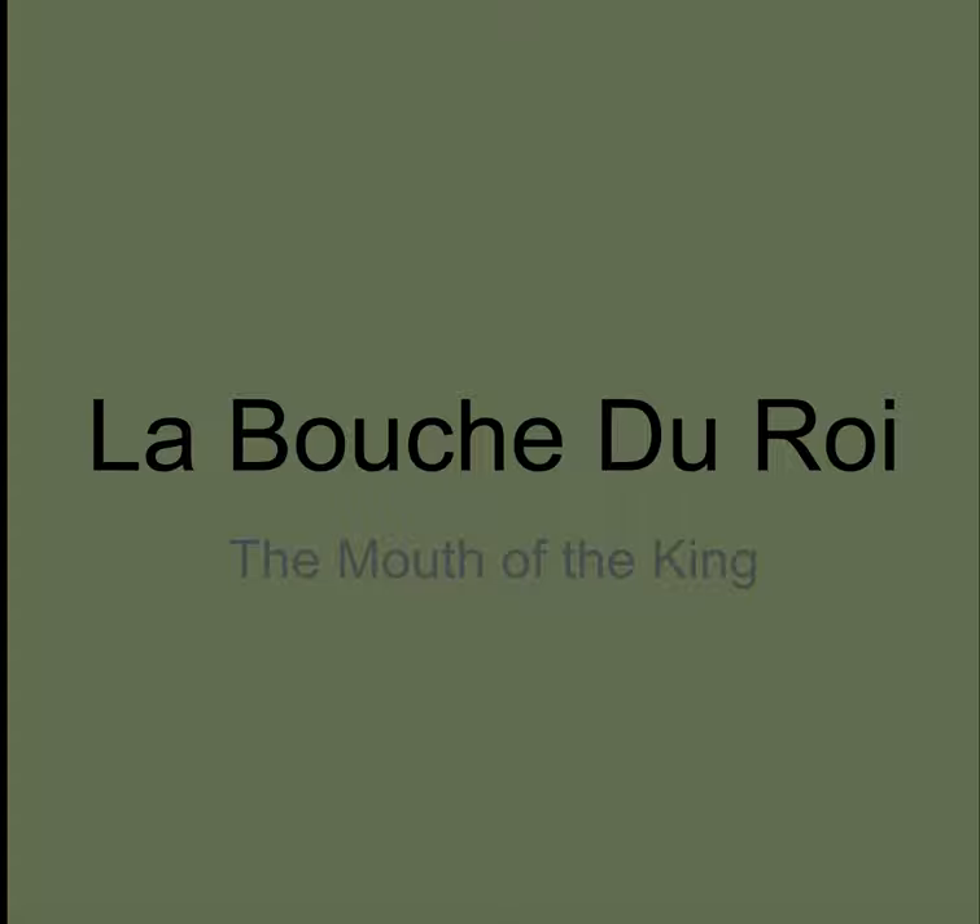It covers an artist, Romuald Hazoumè, a really interesting Nigerian artist — an artist from Benin. And this is his installation, La Bouche du Roi, The Mouth of the King.